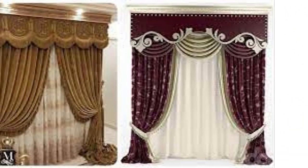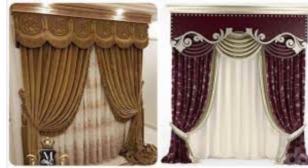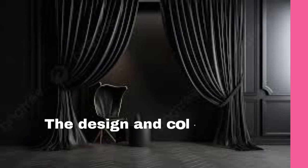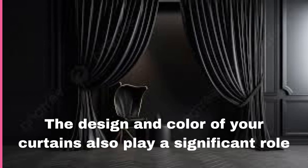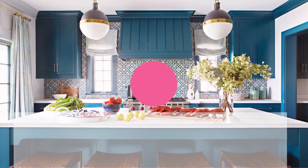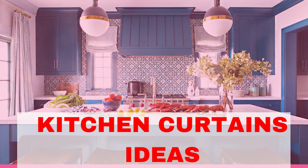Practicality is another key aspect to consider. Blackout curtains are a popular choice for bedrooms, as they effectively block out light, ensuring a restful night's sleep. By selecting the right curtains and drapes, you can make a statement and craft a space that reflects your unique personality and enhances the comfort and beauty of your home.